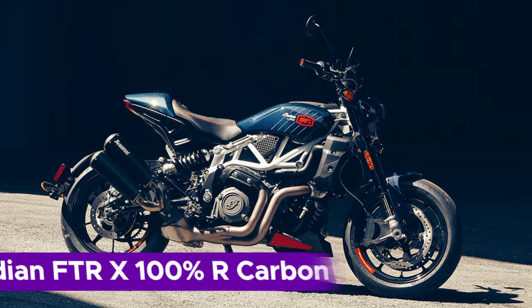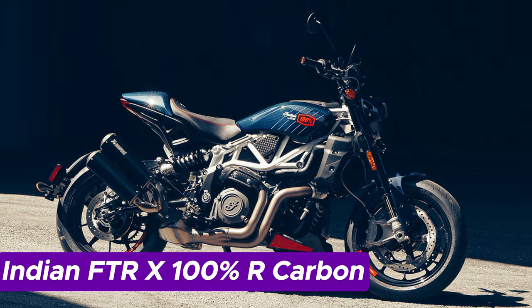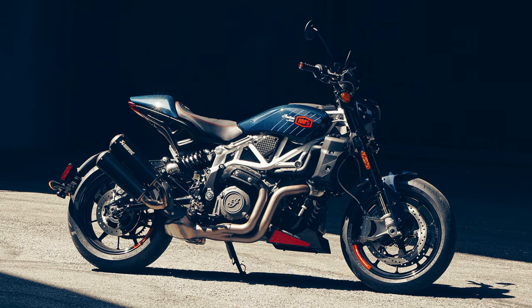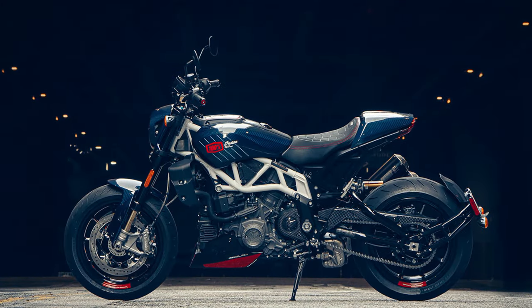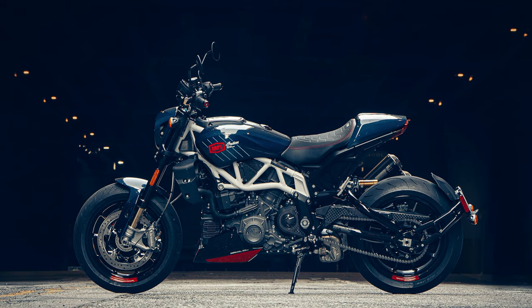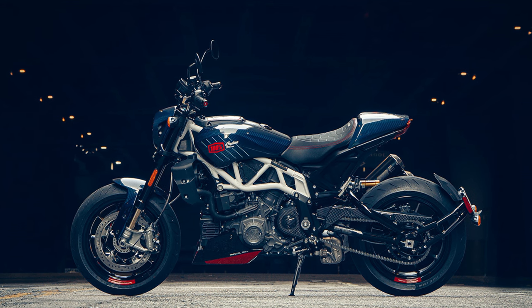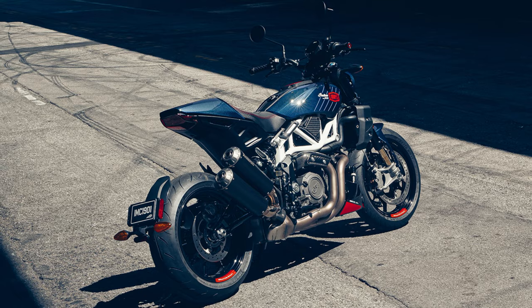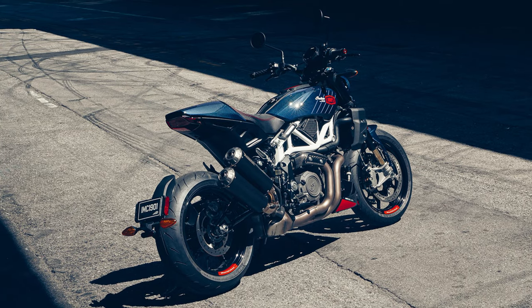Number 7: Indian FTR X 100% R Carbon. Step into the world of the FTR X 100% R and bid farewell to everything you believed about American muscle. Say goodbye to the image of your grandpa's Harley because this street beast is rewriting the rules. Picture a sleek marvel clad in carbon fiber, a modern-day wolf ready to conquer the concrete jungle. It's like unleashing a flat track racer onto the open road where raw power meets refined agility.